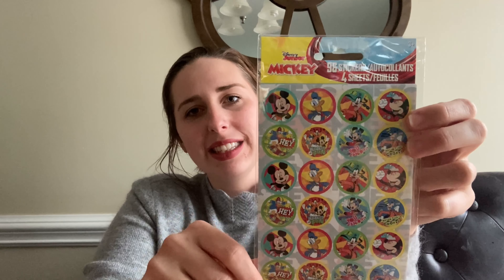I also got these stickers. I love stickers and I'm going to be starting potty training my son soon, so I thought these would be great for a sticker chart. They are four sheets with 96 stickers. I like to use stickers as a reward system because it's not candy and it's not a cheap toy — they put them on, enjoy it for the day, and we're done.